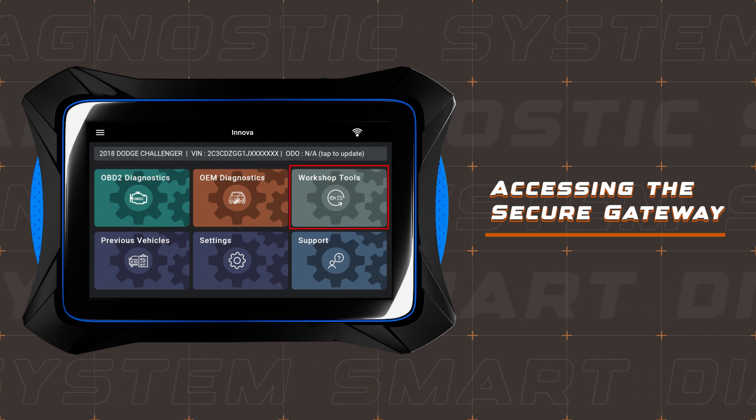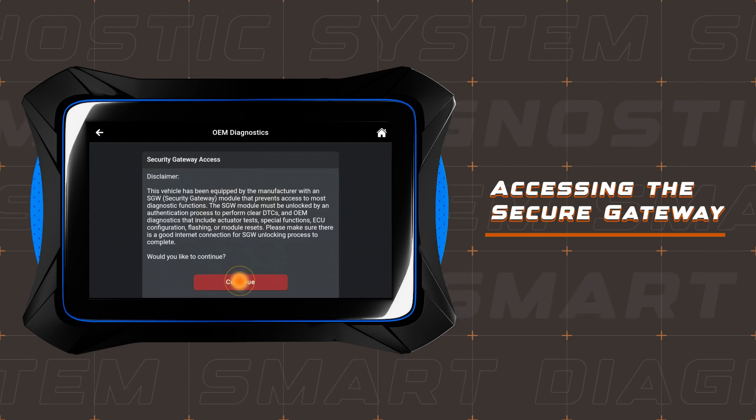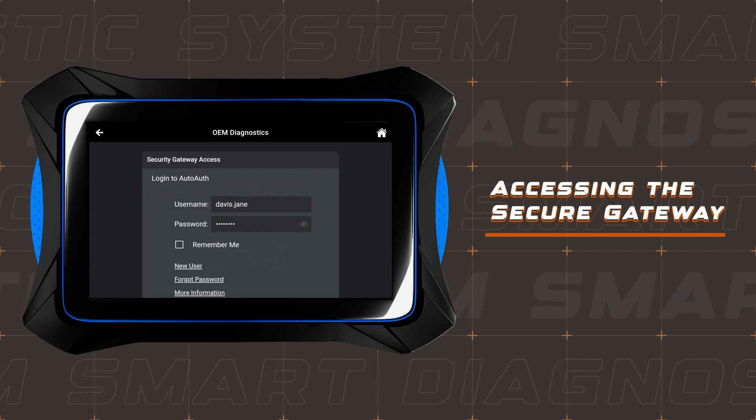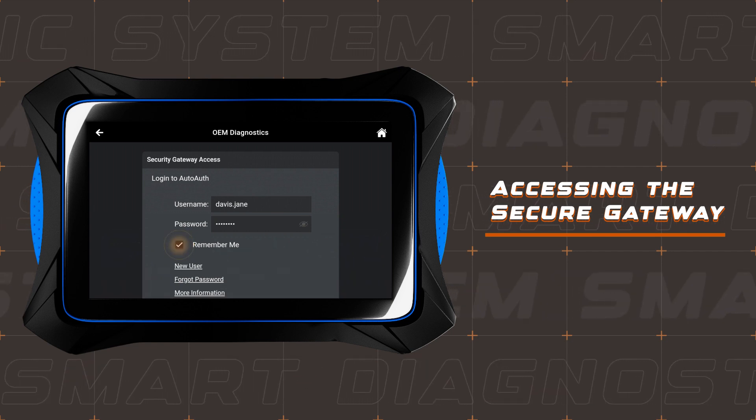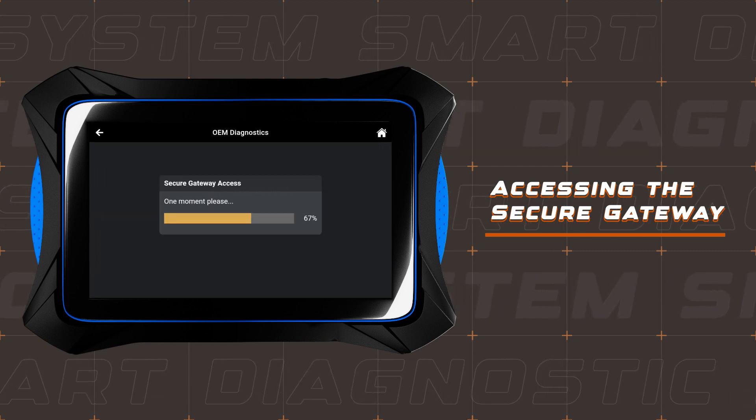When you're working with a Fiat or Chrysler vehicle equipped with a security gateway and wish to access its enhanced functions, a login window will appear. Enter the AutoAuth login credentials you recently registered and unlock the full power of your 7111.